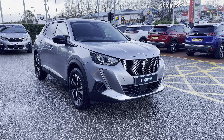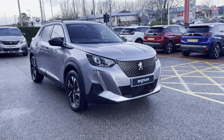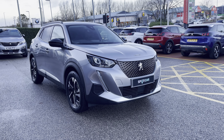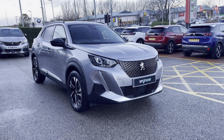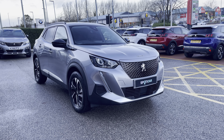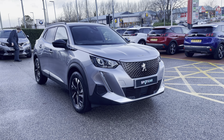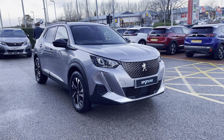Hello, my name is Joe from Swansway Chester Peugeot and today I'm going to be taking you on a 360 degree tour of this Peugeot 2008 50kW Allure Premium. This is a used approved car-proof vehicle and comes with a metallic cumulus grey exterior paintwork that was a £575 optional extra, as well as having 1 year's warranty, 1 year's roadside assistance and a partial dealer's service history.